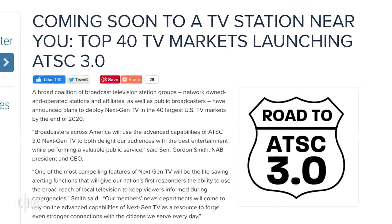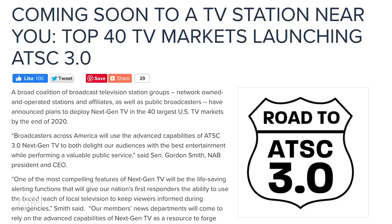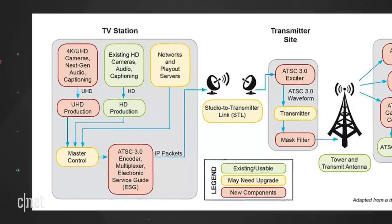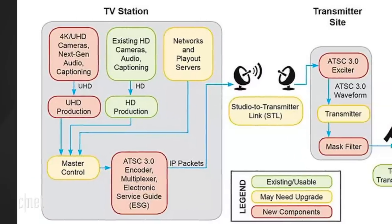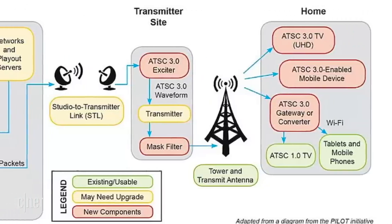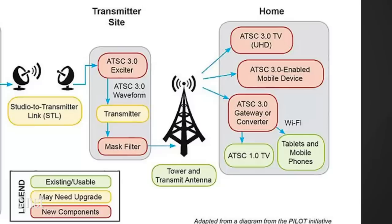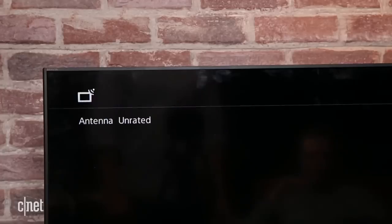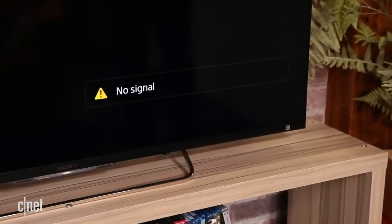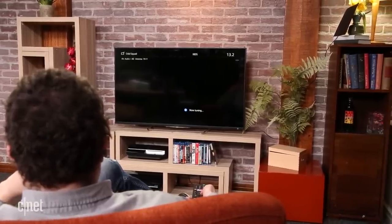So when is this coming? The top markets are transitioning this year — 2020 — and TVs and other devices will be available this year as well. The transition also means that current HD content needs to be offloaded from existing stations to other stations while converting the originals to this new standard, which could theoretically cause some issues. The current over-the-air programming will continue in HD for five years after the launch of next-gen TV, but if you rely on getting TV through your TV's tuner, you may need to upgrade in a few years.